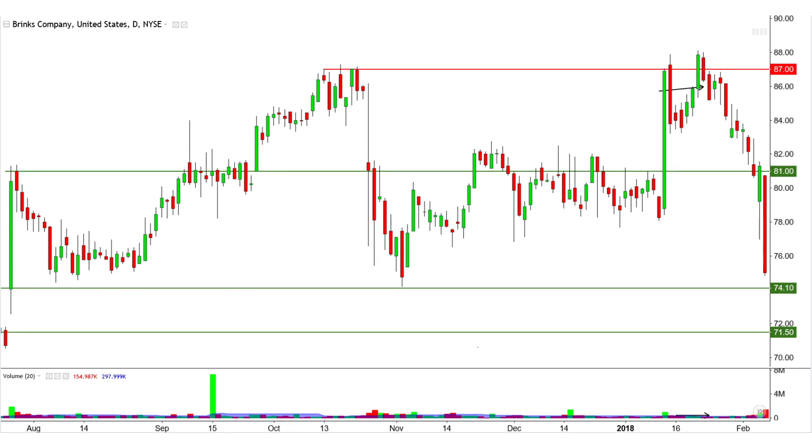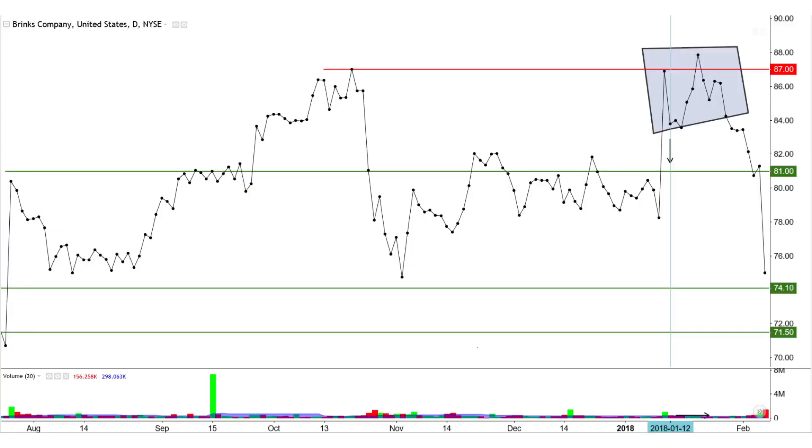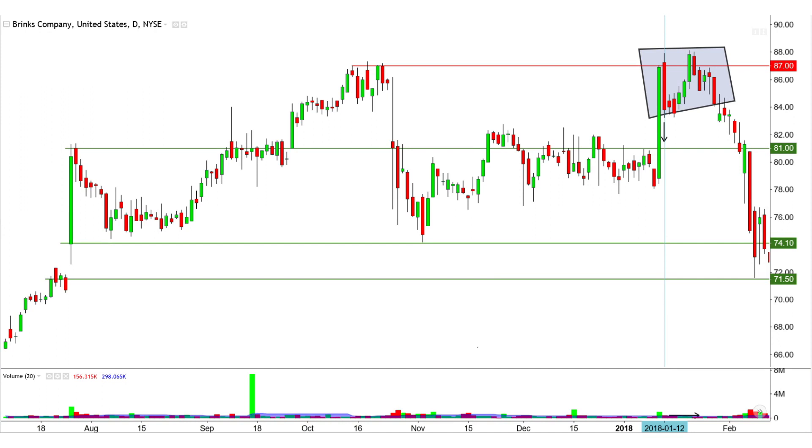Crucial support is expected from the 7410 to 7150 range, which would constitute a gap fill. The strong drop turns out to be from a double top that may have been difficult to identify at first, due to the less-defined minor upswing from the January 12th drop and rise back up to 87.